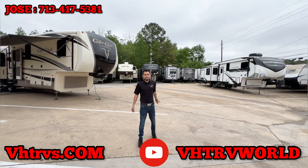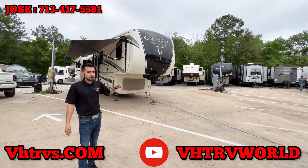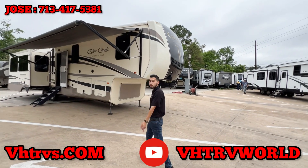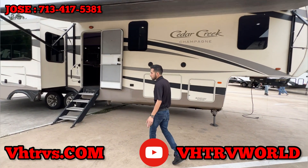This is another video sponsored by VHT Inc. We're standing right outside our Cedar Creek. I'm not sure if y'all saw the other video from the other Cedar Creek we posted. This one's actually really nice — it's a champagne edition. Y'all need to check this one out. Model number 38LEEL, so check it out if y'all want to look it up.